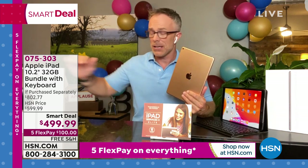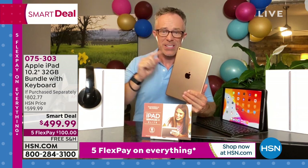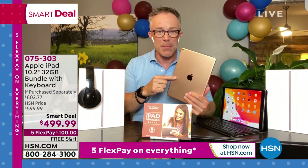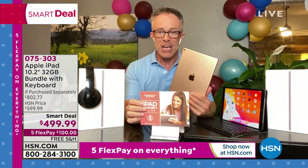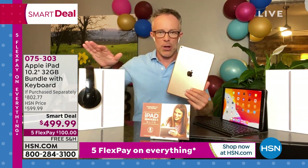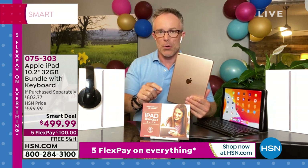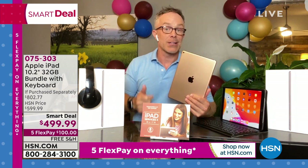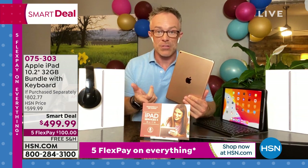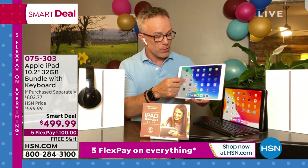Everyone's also getting a full year of Mac U — Mac University — included. You get the case, keyboard, accessories, and headphones, plus Mac U is online video support for an entire year. Have a question about how to connect to an Android phone? They have videos for that. There's also a light bulb icon for tips and tricks, and updates to the software are always free.